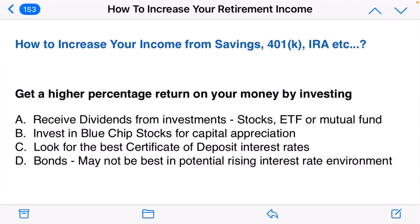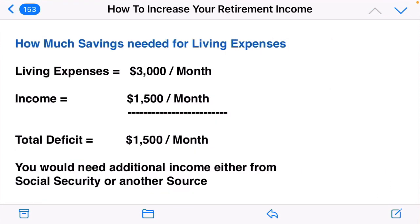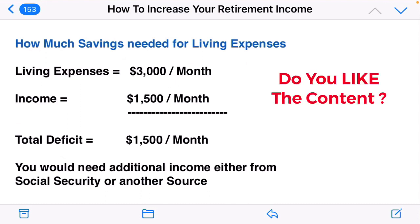How do we get a higher percentage return? By investing. There are four ways: receive dividends from investments, invest in blue chip stocks for growth or capital appreciation, look for the best certificate of deposit if you don't want stock market exposure, and bonds — though right now I would not invest in bonds, especially long-term bonds, because if interest rates go up, bond prices will go down. If you have living expenses of $3,000 per month and income of $1,500 per month, that leaves a $1,500 per month deficit requiring additional income from Social Security or another source.